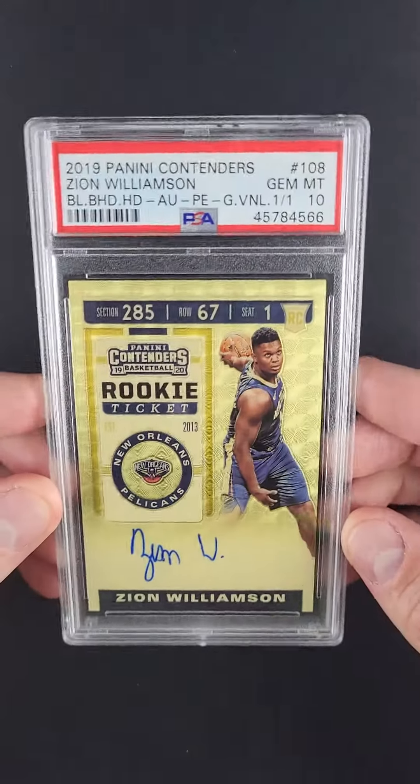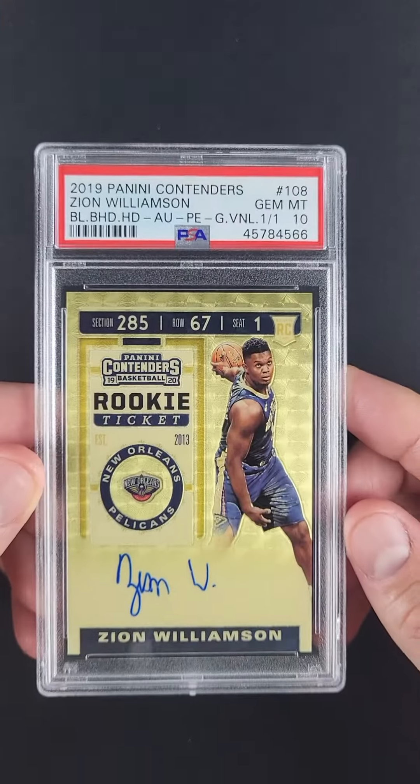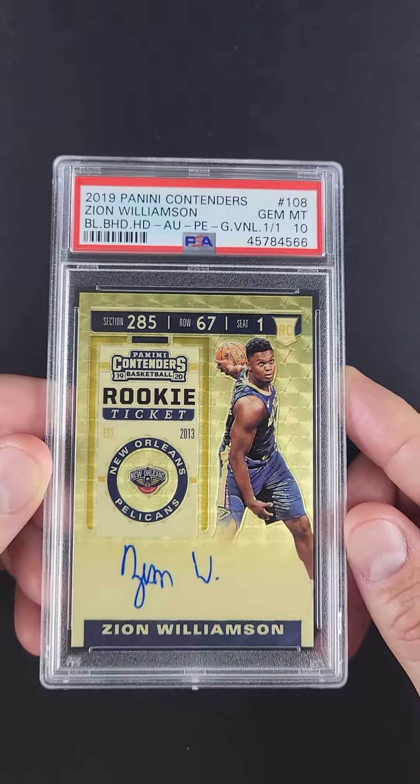Absolutely gorgeous in how it presents. The gold off the New Orleans jersey plays off the gold vinyl, almost as though this design was made for this card. Absolutely stunning.